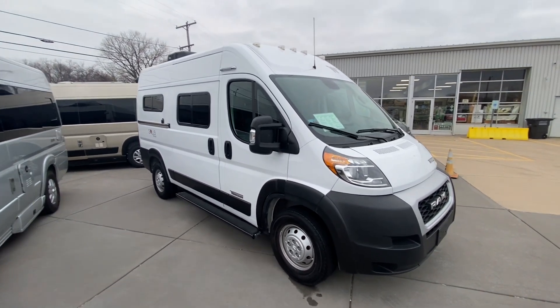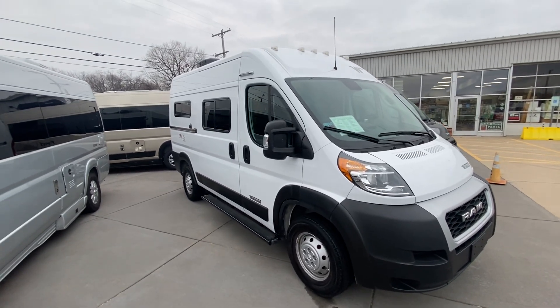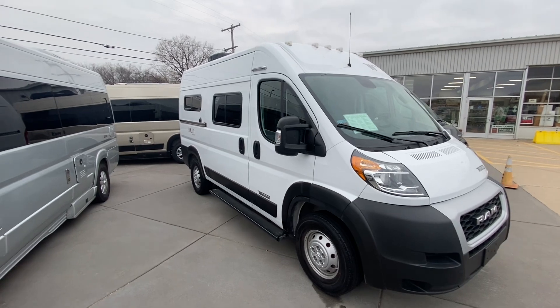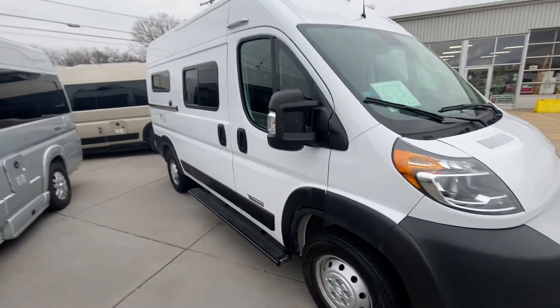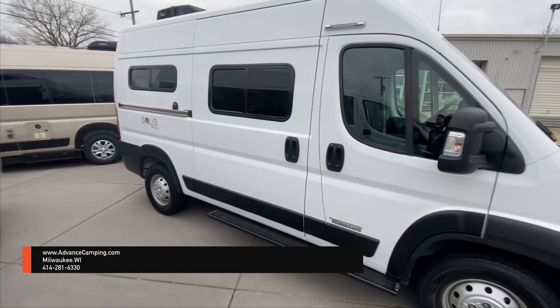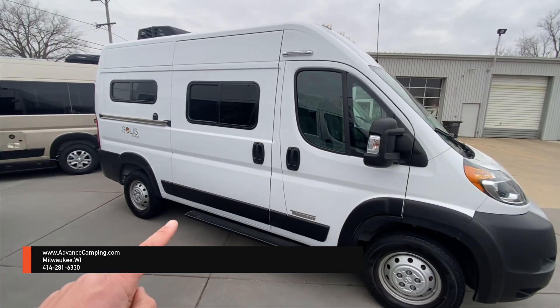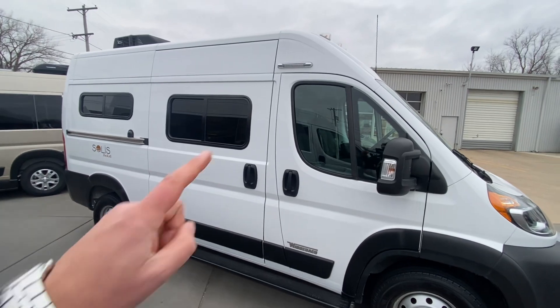It's really easy to maneuver, great as a second vehicle, and there are huge savings on this used one compared to a new one. This is built on the Ram Promaster chassis, front-wheel drive, 280 horsepower. On the outside, you'll see it's got a nice running board step that Winnebago makes and installs.